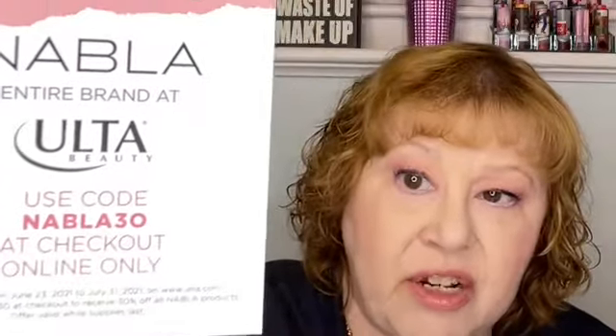When you open the box you get this card on top that says 'Never Ending Love — just to say thank you.' It's 30% off all Nabla products at Ulta, and there's a code at the bottom. If you want to screenshot that and use it when placing an order for Nabla products on Ulta, this is good until July 31st — so you have all month to use this code.